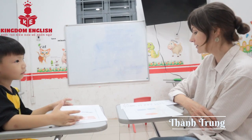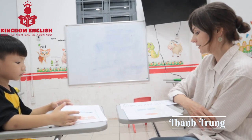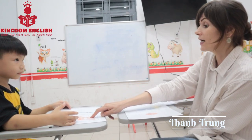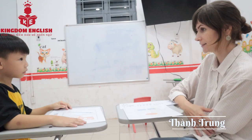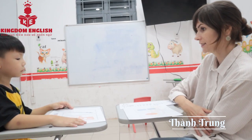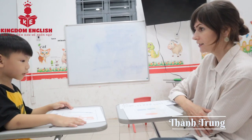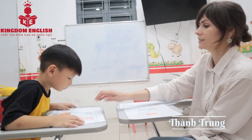Now what is this? Chair. Yes. What color is it? Is it red color? Is it red? Red.